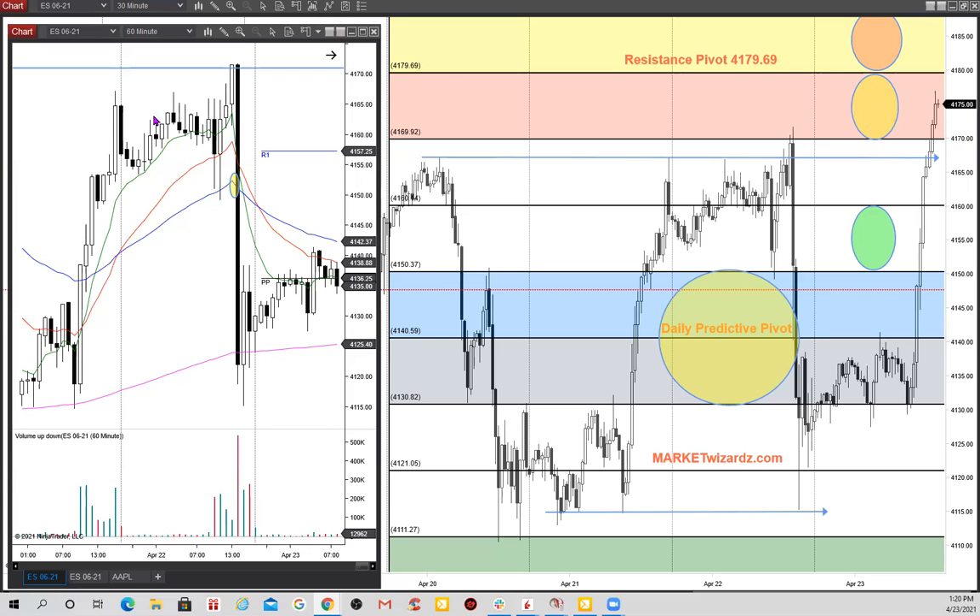A lot of gurus always are talking about using these big power charts, but I find that's incorrect.